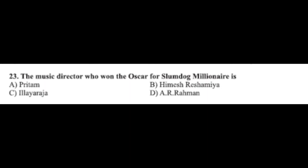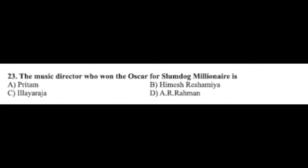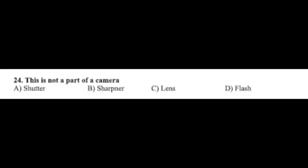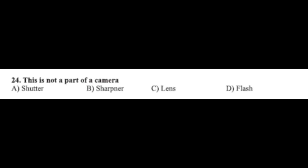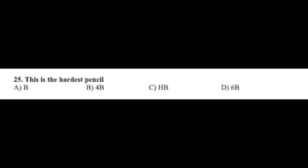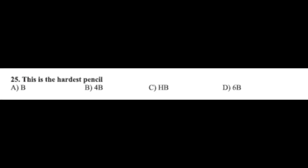Question number twenty-three: the music director who won the Oscar for Slumdog Millionaire is — option A: Pritam, option B: Himesh Reshammiya, option C: Ilayaraja, option D: AR Rahman. The correct answer is option D, AR Rahman. Question number twenty-four: this is NOT a part of a camera — option A: shutter, option B: sharpener, option C: lens, option D: flash. The correct answer is option B, sharpener.